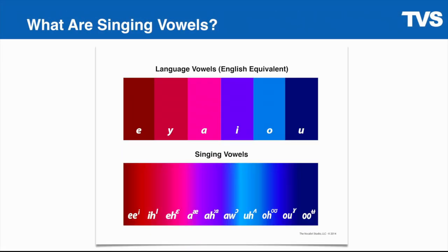Singing vowels are also important. We talked about the acoustic modes or how we do vowels. Singing vowels are important because vowels in singing are somewhat synonymous with resonance.